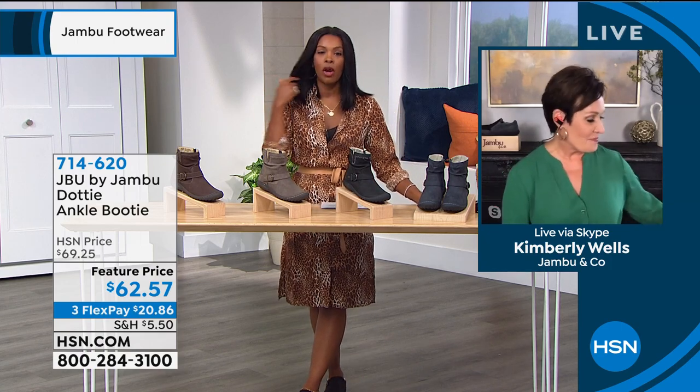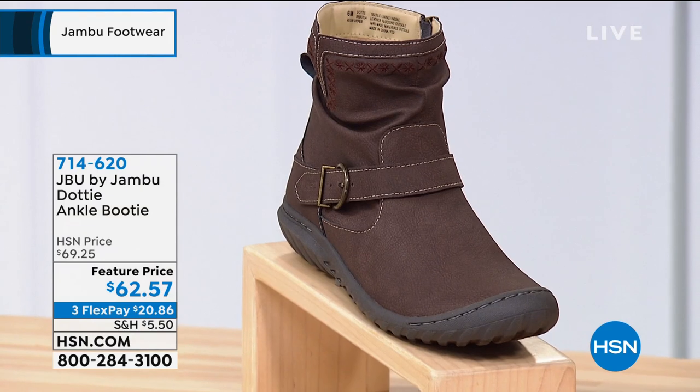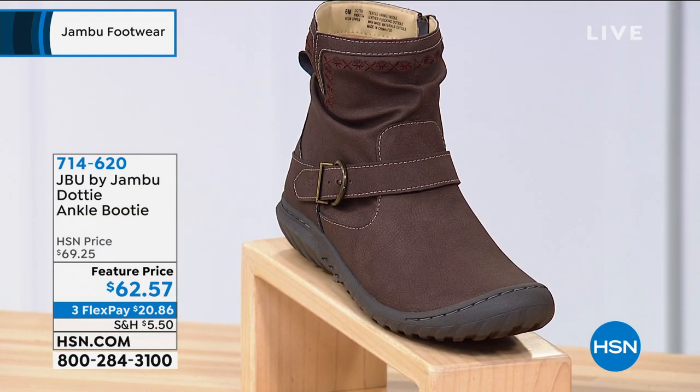We want to share more with you because, just like with everything, we need a variety. This is JBU by Jambu — Just BU by Jambu. This is the Dottie Ankle Booty, and these are really cute.